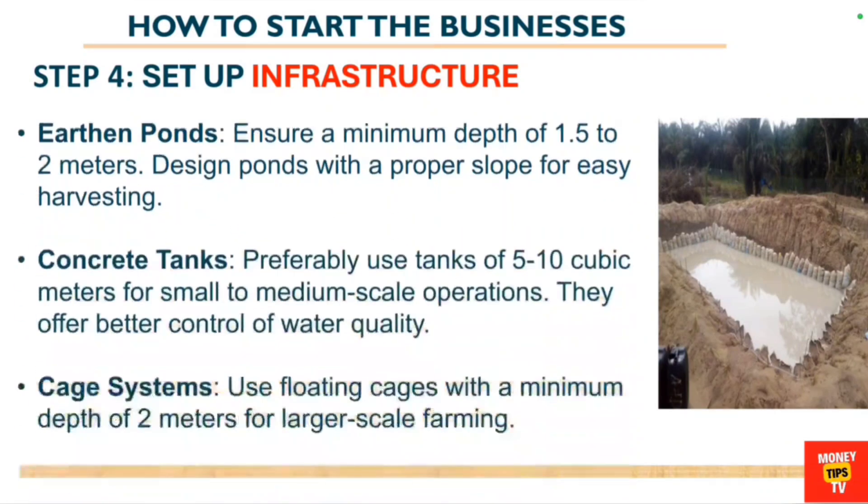The next step is to set up your infrastructure. If you are going for earthen ponds, ensure that the depth is about 1.5 to 2 meters and design the ponds with a proper slope for easy harvesting. If you are going for concrete tanks, use 5 to 10 cubic meters for smaller to medium operations — they offer better water quality control.